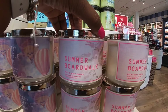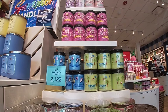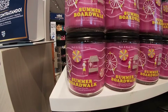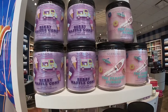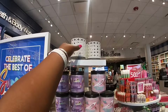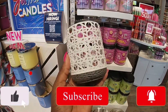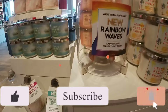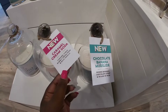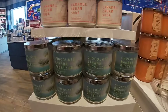Summer Boardwalk, Berry Waffle Cone, Coconut Colada, Blue Raspberry Snow Cone, Summer Boardwalk — this pack. Orange Pineapple Punch, Chocolate Banana Mud Slide, Caramel Cream Soda, Sea Salt and Sails. This is them right here.